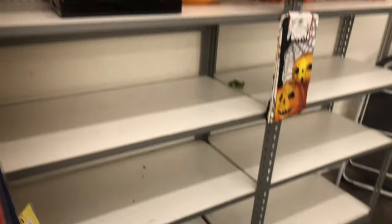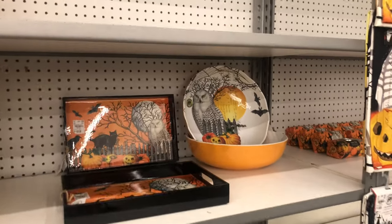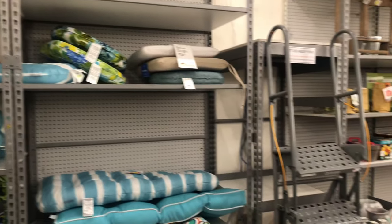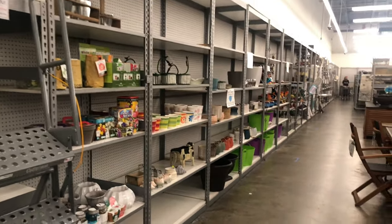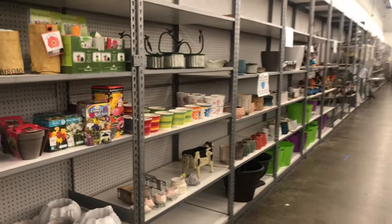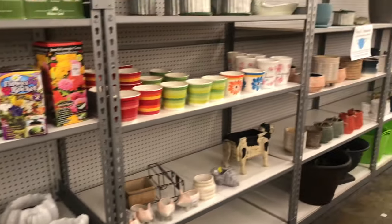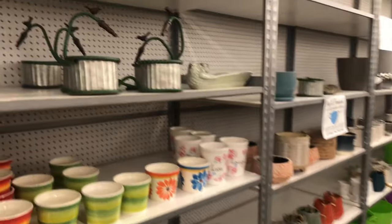This is like the garden section, but they're already getting ready for Halloween — it's pretty empty but I can see a few Halloween things out. They are about to get ready for fall and Halloween, just like everyone else. They have a few garden items but this section is coming to an end as they prep for fall.